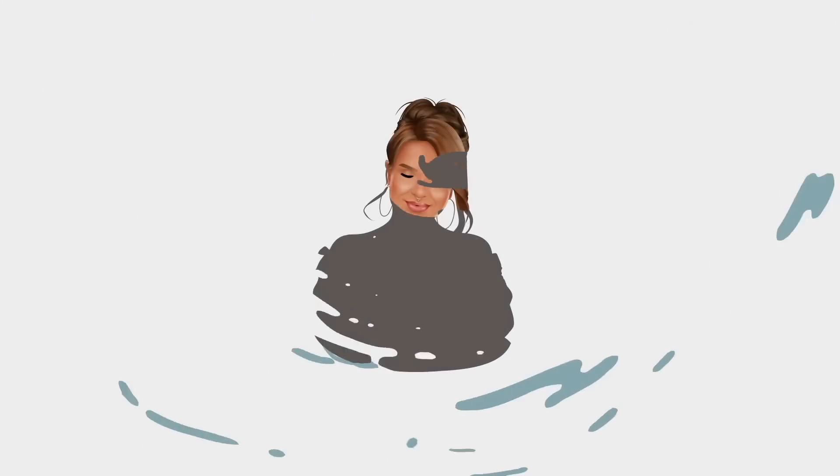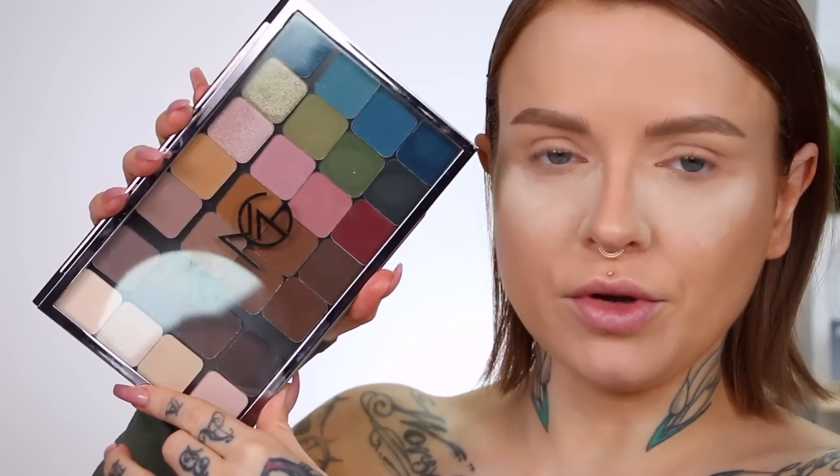Okay, now I've already done my foundation and concealer just to speed things up a bit. I'm gonna put some setting powder under my eyes to catch any fallout there might be. So this is one of the beautiful new palettes they sent me with some of their new shades.